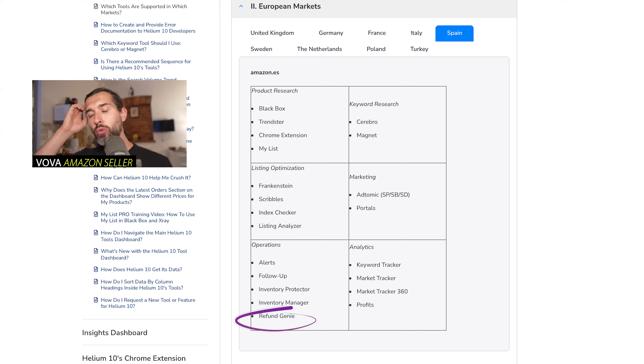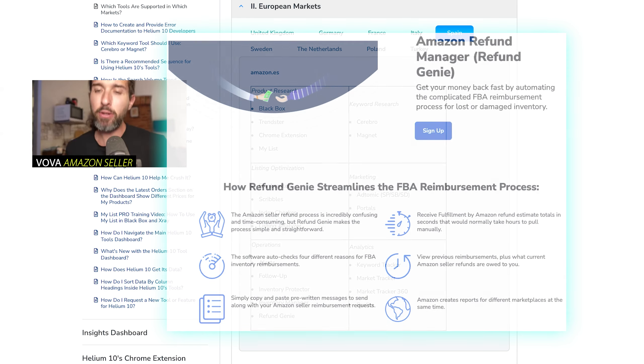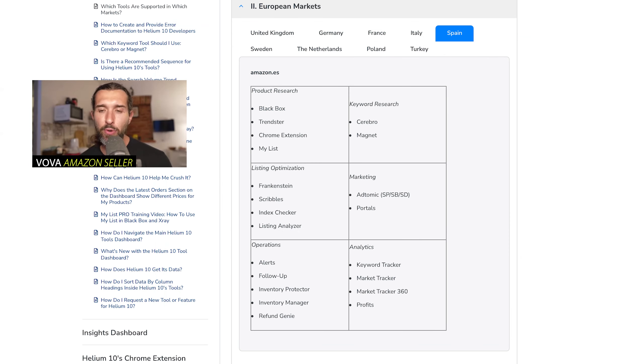Refund Genie is the last Operations tool — it's for Amazon FBA reimbursements. This tool allows you to get refunds from Amazon for lost and damaged goods. If Amazon lost some of your products, through Refund Genie you'll be able to contact them and ask for refunds. It generates templates for you. I'm currently also using an alternative called Getida, which I'll link in the description — it automates the reimbursements process and is a bit more advanced, but I've had success with both.